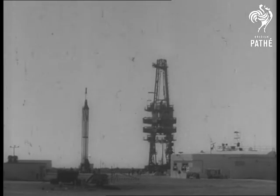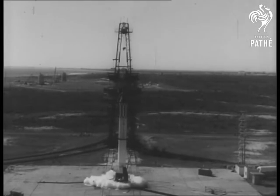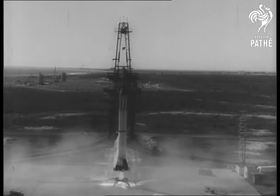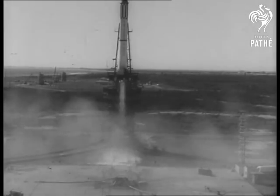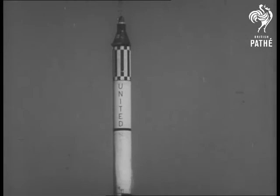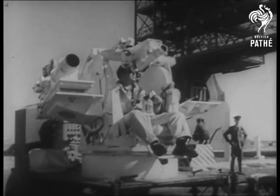A modified Redstone booster rocket stands ready at Cape Canaveral for a test paving the way to manned space flight. The ascent goes smoothly. Carried by the rocket to an altitude of 135 miles is a space capsule designed to accommodate a human being.